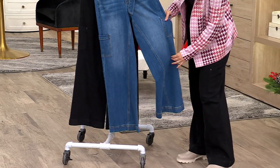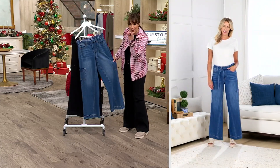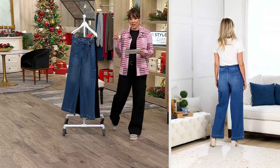It also just looks really cool — you can see when Jill turns around that the seaming detail is more for looks, but it's super super flattering. We do have these in regular and petite. The regular is 32 inches and the petite is 29.